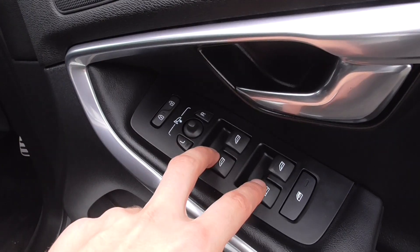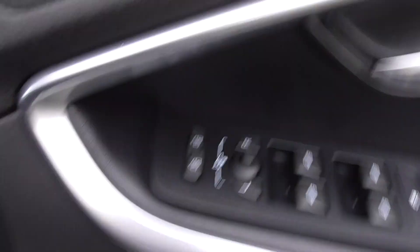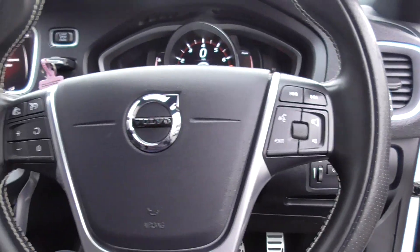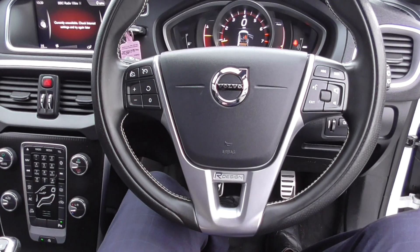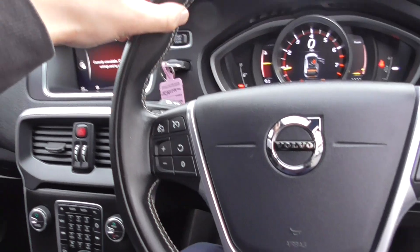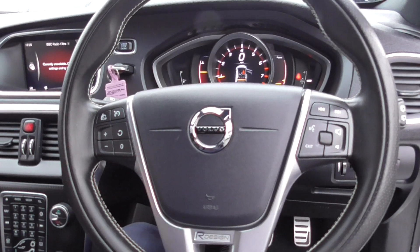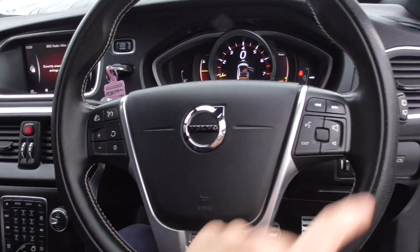Onto the door cards, the leather follows through. We've got power folding mirrors, four electric windows, child lock for the rear, and central locking. Jumping inside, we've got automatic lights and boot opening. The lovely sports steering wheel matches the seats — part perforated with a contrasting stitch and nice smooth leather that feels fantastic in the hand.